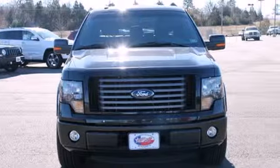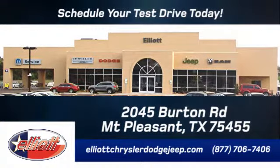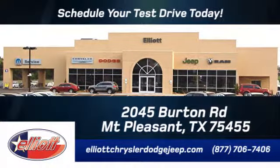You've got to drive it to believe it. Elliott Chrysler Dodge Jeep — schedule your test drive today. We are located just off I-30 on Burton Road in Mount Pleasant.